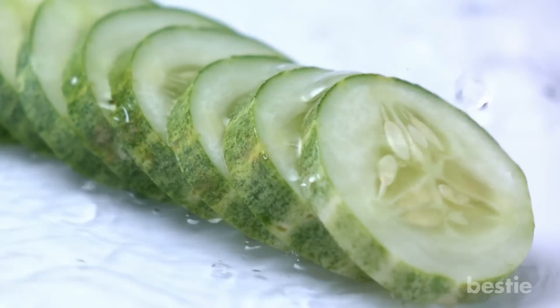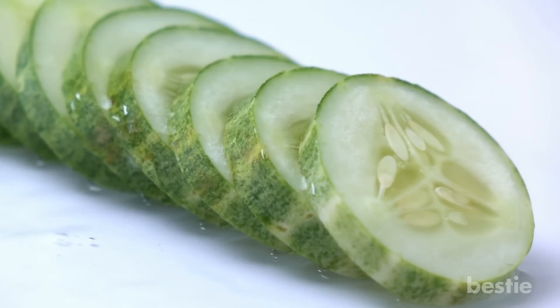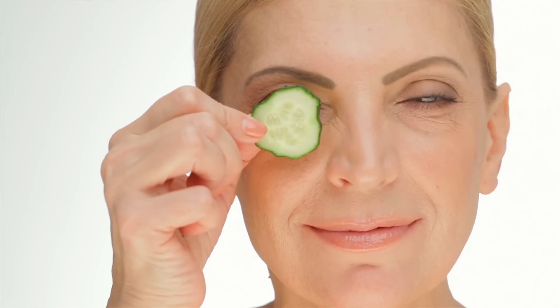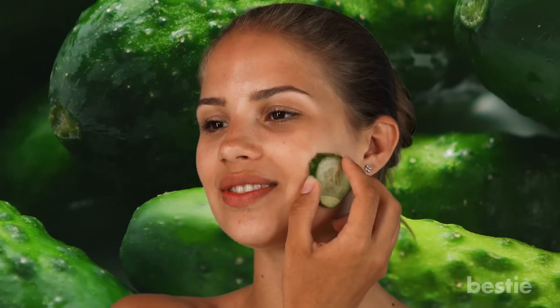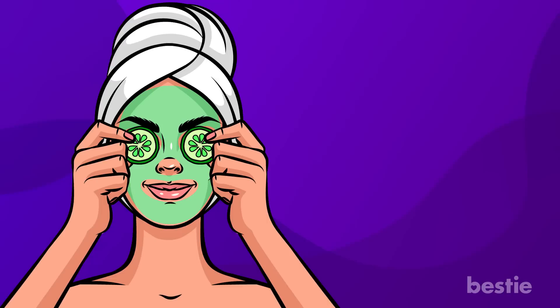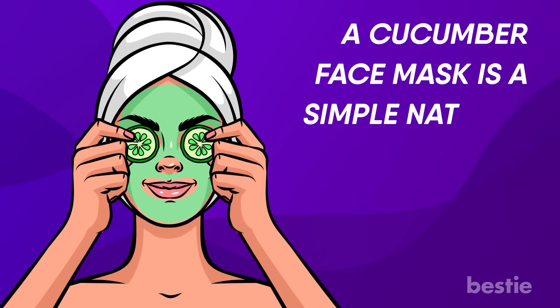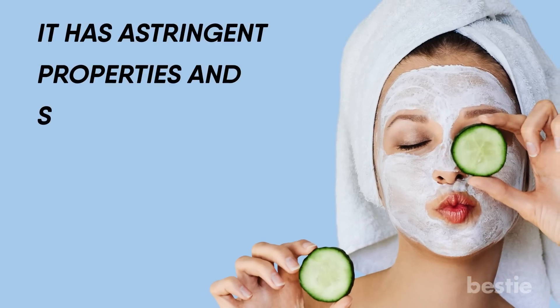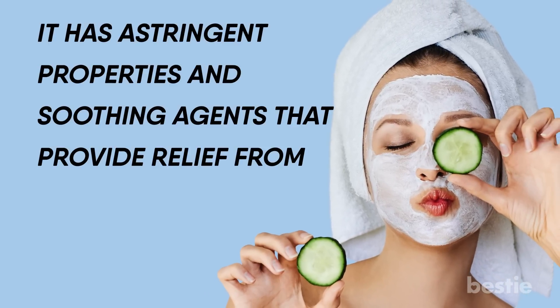Cucumber. Cucumber is over 90% water, which makes it one of the best skin-hydrating ingredients. From its cooling properties to treating puffy eyes to soothing burnt and damaged skin, there are so many ways to include it in your skincare regime. A cucumber face mask is a simple, natural way of moisturizing and nourishing the skin. It has astringent properties and soothing agents that provide relief from sunburn and acne.